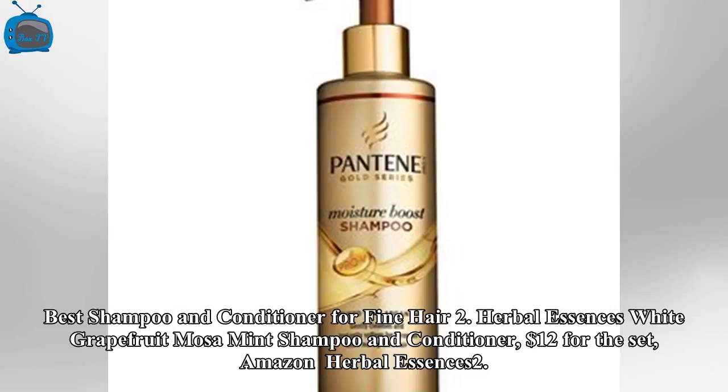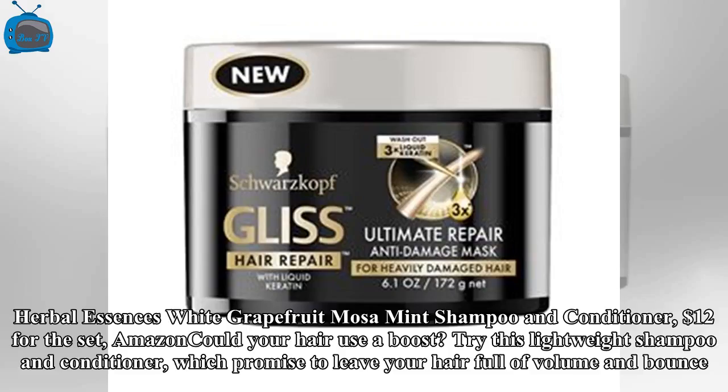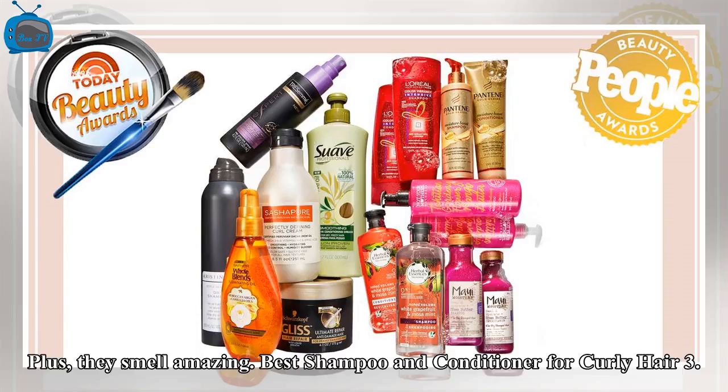Best Shampoo and Conditioner for Fine Hair: Herbal Essences White Grapefruit and Mosa Mint Shampoo and Conditioner, $12 for the set at Amazon. Try this lightweight shampoo and conditioner, which promise to leave your hair full of volume and bounce.